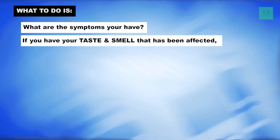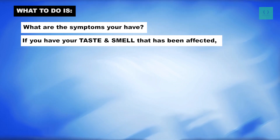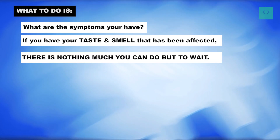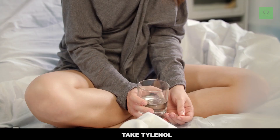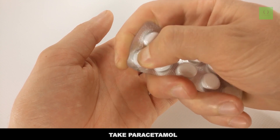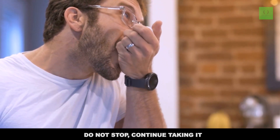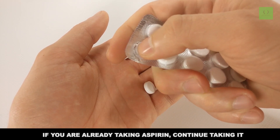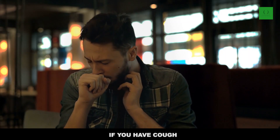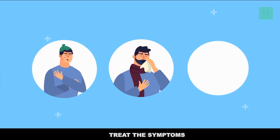For symptoms like body aches, you can take Tylenol or Paracetamol. If you were already taking Ibuprofen, do not stop — continue taking it. If you are already taking Aspirin, continue taking it. If you have a cough, take cough syrup. Treat the symptoms.